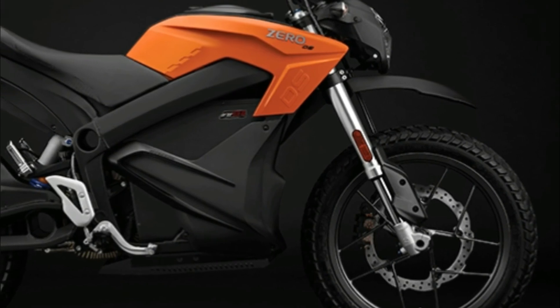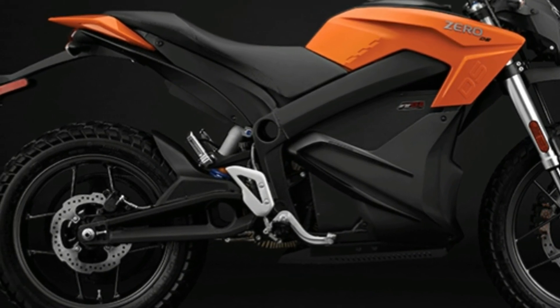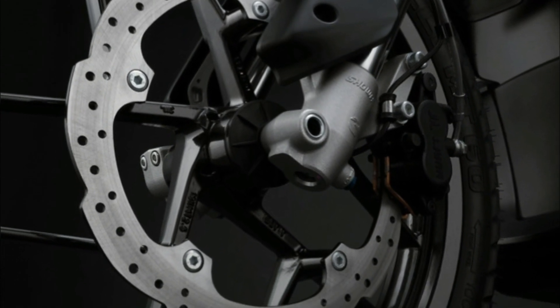Pirelli tires are standard on the 0DS and 0DSR, providing great traction in a wide variety of conditions, excellent durability and road feel. The tires are mounted to stylish and durable cast alloy wheels.